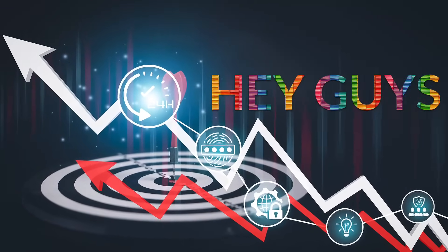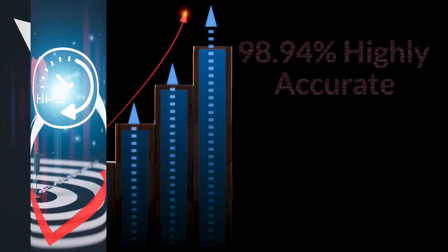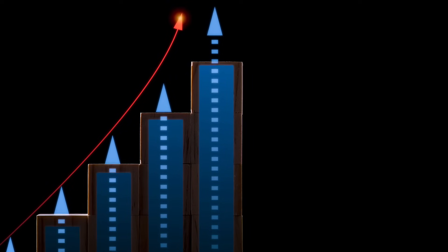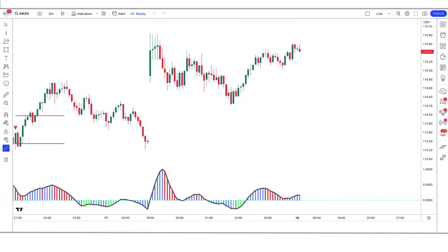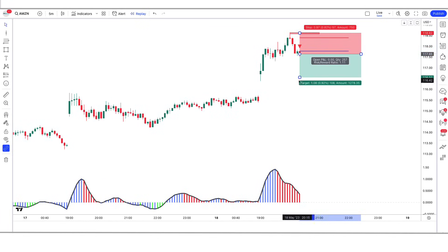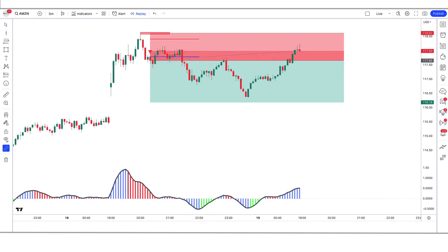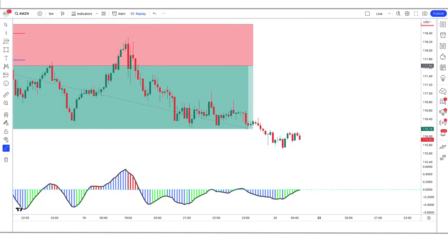Hey guys! Welcome back to my YouTube channel. Today I'm going to share a new reversal indicator that is 98.94% highly accurate by sell signals. Today you are going to backtest the strategy on 1 and 5 minute time frames. This setup provides a trade every single day and I've tested it and found it's very profitable over time. If you're interested to learn this simple strategy, make sure to watch to the end, leave a like, and subscribe to the channel.